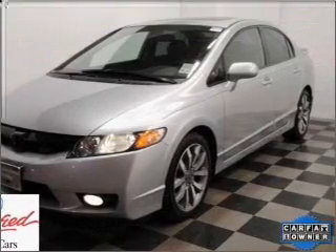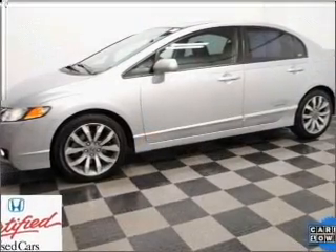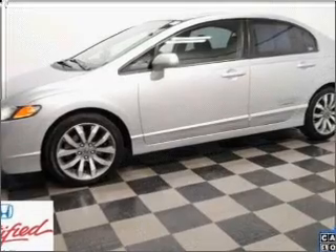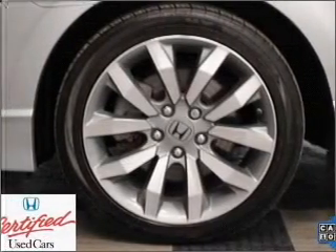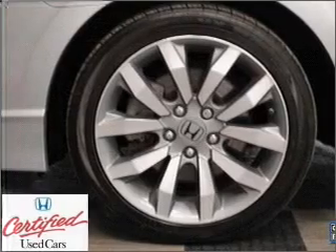Stand out from the crowd with premium wheels. Savor your listening experience with the premium sound system. Anti-lock brakes help you bring your vehicle to a safe stop. Let the outside in with a built-in sunroof.